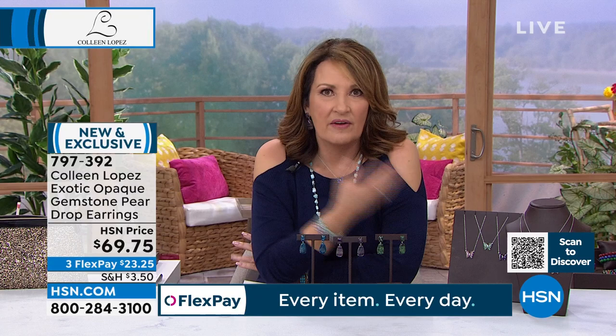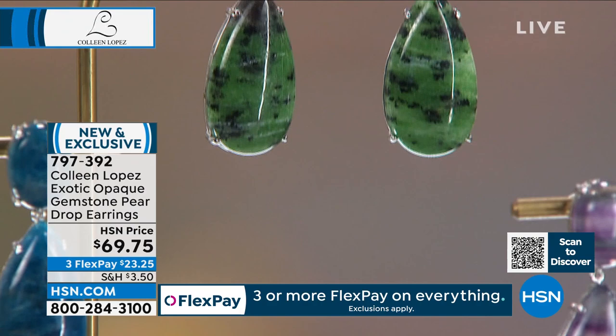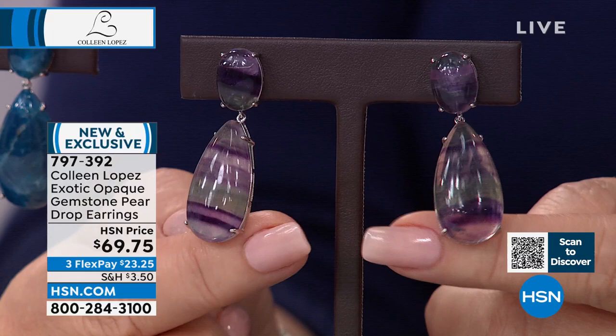These are brand new Tucson treasures. When I saw the price, I flipped out — I don't know the prices when I'm curating the collection; I help design, choose the assortment, find the stones and work with the buying team. When I saw these for $69, I thought they should be at least $169. At $69.75 — $23.25 on FlexPay — if you want the rainbow fluorite, Kevin says that is going to be the first to go. These are gorgeous exotic stones in a beautiful size. You will be so impressed.